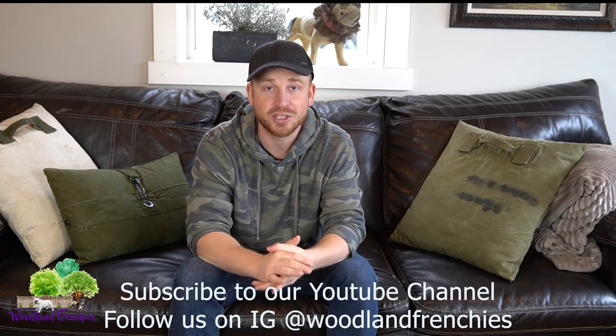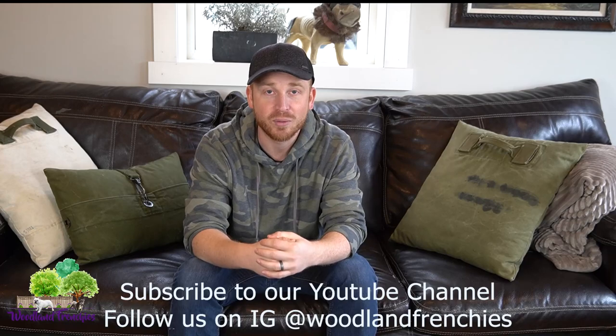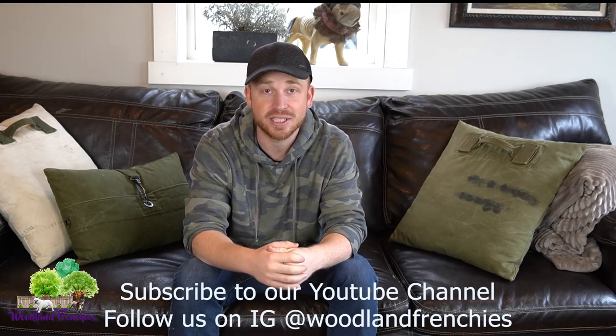Hi guys, this is Tyler here with Woodland Frenchies. Welcome back to our YouTube channel. Today we just wanted to go over our website. We have a lot of people asking detailed questions on how our website works, so I want to make a video on that so you can find everything you need to know about Woodland Frenchies. Obviously the best thing to do would be to give us a call if you have any questions, but a lot of your questions can be answered on our website. So I'm going to go through each page and talk about it so you can find the right information.